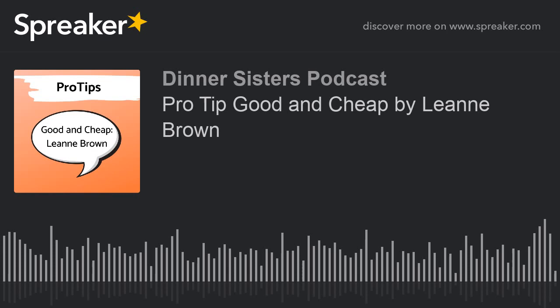Hi, and welcome to pro tip episode all about the book and resource Good and Cheap. I'm Kate Schultz here today to give you a short bite episode. We're talking tips, techniques, and well-earned wisdom in six minutes or less.